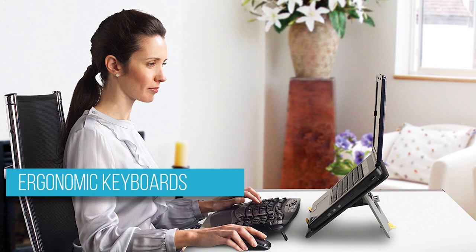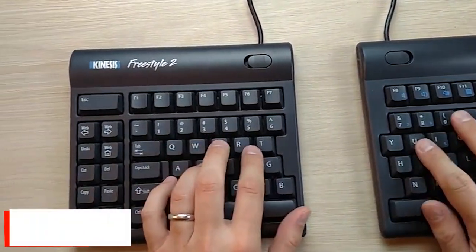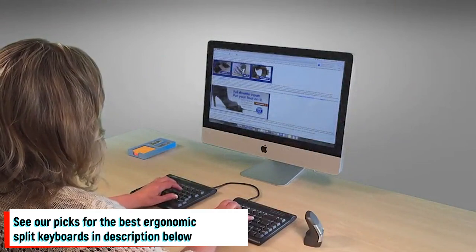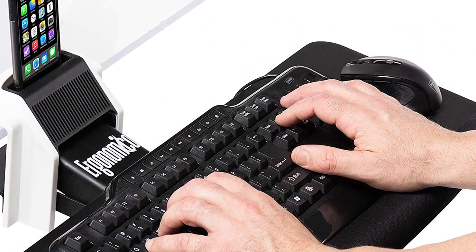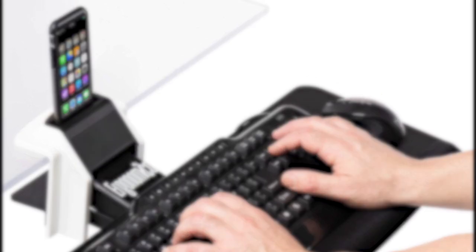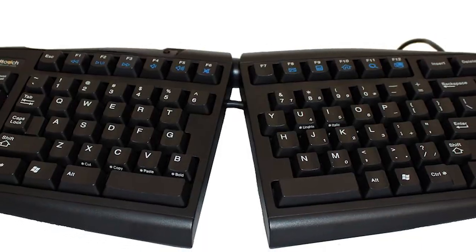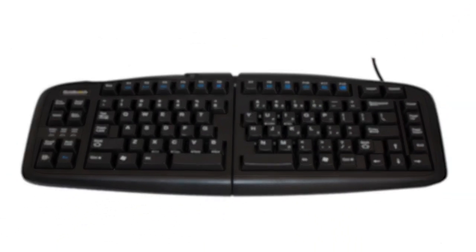Ergonomic keyboards aren't really a type of computer keyboard on their own, but rather refers to any keyboard that is designed to minimize strain on your body. The first type of ergonomic keyboard design is the split keyboard, where the keys are separated into two halves to enable you to type at a more neutral, open-shoulders posture. The other type is the contoured keyboard, which features a gently raised shape that encourages a neutral position of your hands and wrists as you type.